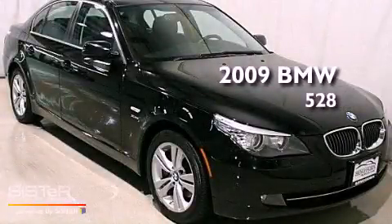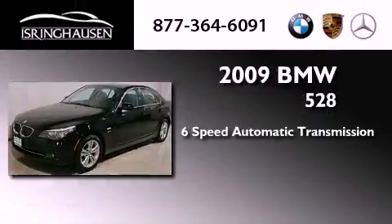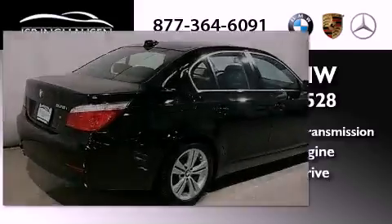This is a 2009 BMW 528. This vehicle has seating for five adults, a 3.0-liter inline six-cylinder engine, and the added safety and control of all-wheel drive.